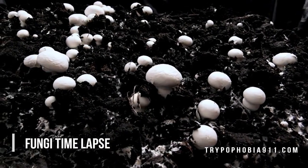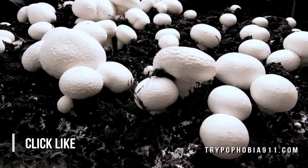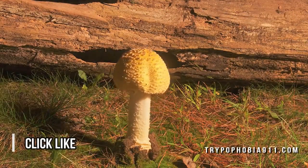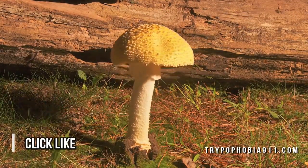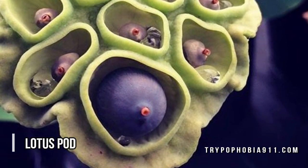Trypophobia is the proposed fear of irregular patterns or clusters of small holes or bumps. Although the American Psychiatric Association doesn't recognize trypophobia as a diagnosis, they do admit that people can have a phobia to anything, and there is definitely something to this phenomenon.